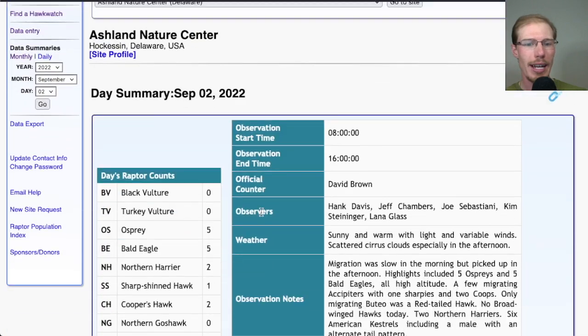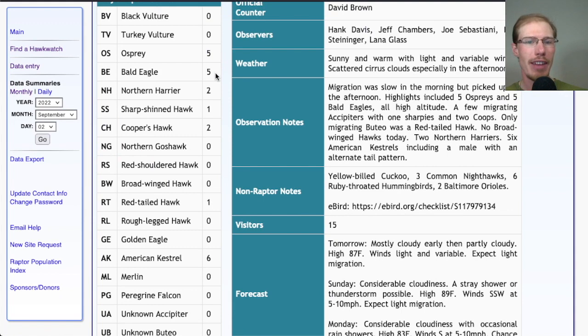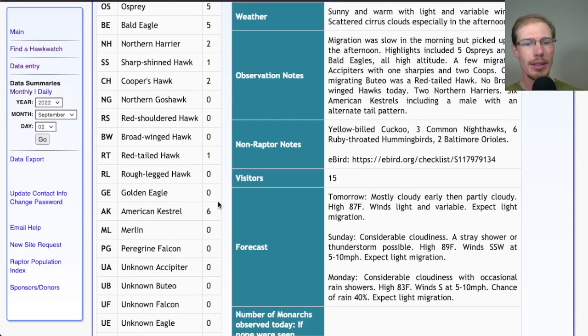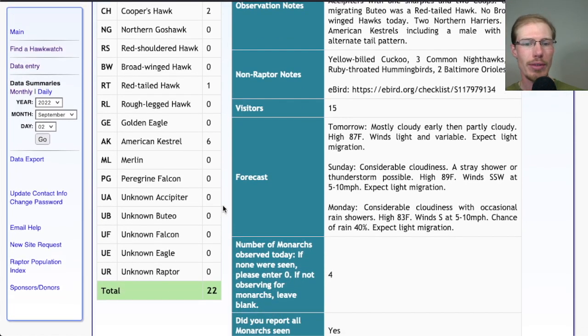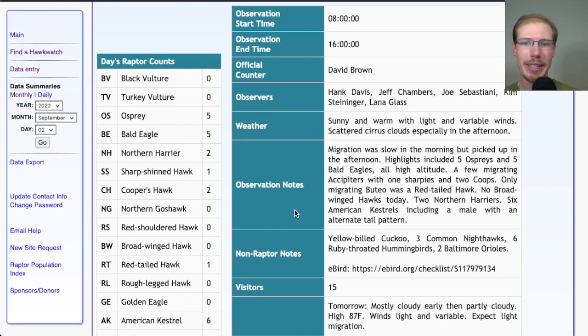Taking a look at the report on Hawk Count. Today for migrant raptors we had five osprey, five bald eagles, two northern harriers, one sharp-shinned hawk, two Cooper's hawks, one red-tailed hawk, six American kestrels, for a total of 22 migrant raptors today. We had no broad-wings today — maybe they were just migrating really high and they can be pretty hard to spot.